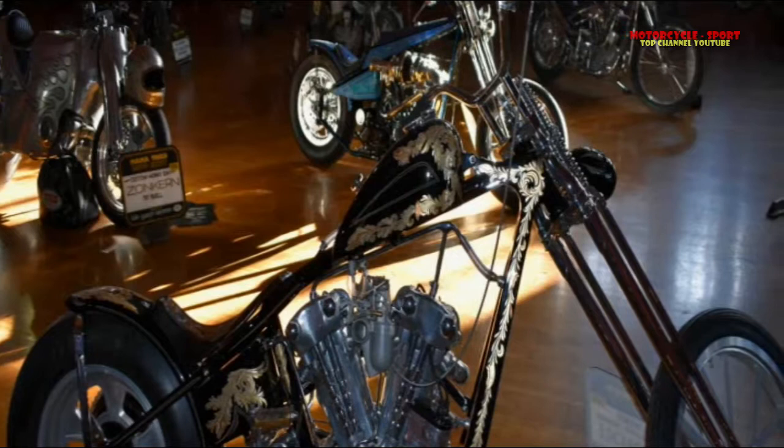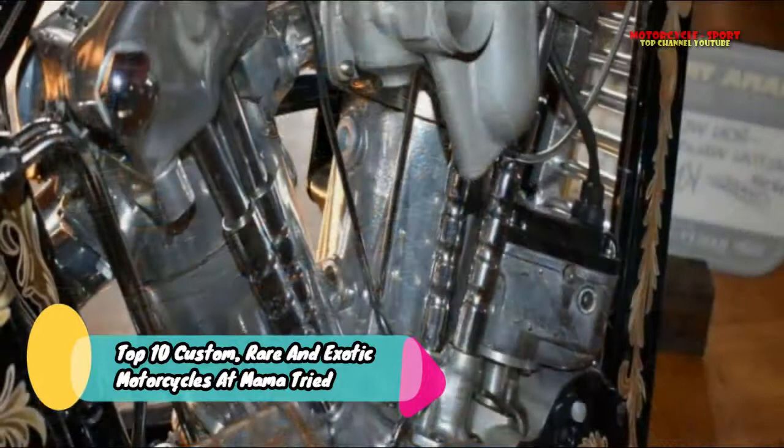Begun in 2013, Mama Tried is an indoor invitational bike show that features some of the coolest, craziest, rarest, and most uncommon home-built bicycles.